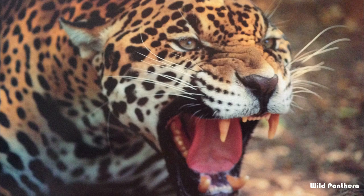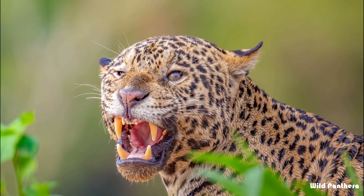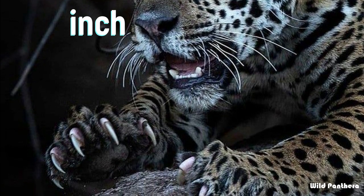The jaguar's canines are 2.9 inches long, and it has 30 teeth in its jaws. The sharp and retractable claws of the jaguar can grow up to 2.3 inches long.